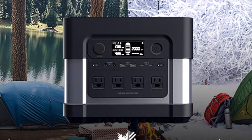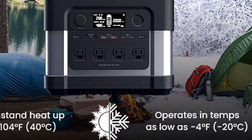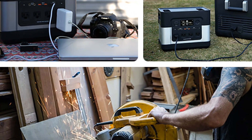Suitable for all four seasons. It supports external temperatures from minus 4 to 104 degrees. When choosing an outdoor power station, you expect it to function in all weather conditions, including icy cold winters.